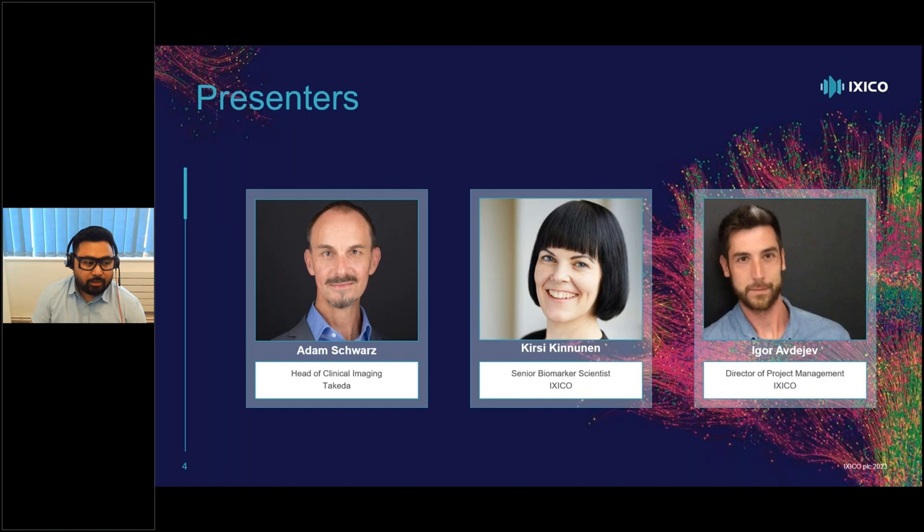So we have Adam Schwartz coming in from Takeda as the head of clinical imaging. We have Kersey Kninnon, senior biomarker scientist at ICSECO, and the moderator for today, Igor Avdeev, director of project management at ICSECO. Adam's background is that he has been following training in physics and engineering and has worked in medical imaging for 25 years as an imaging and biomarker specialist in pharma. This has included working with the likes of GSK, Eli Lilly and Takeda, where he currently serves as head of clinical imaging, overseeing clinical imaging activities across all of Takeda's therapeutic areas.